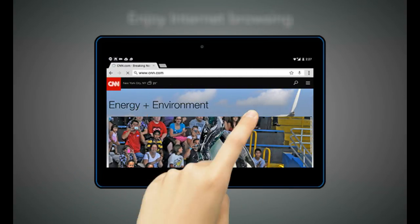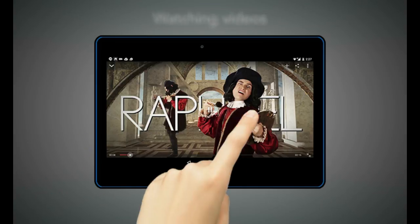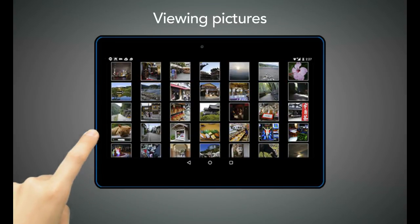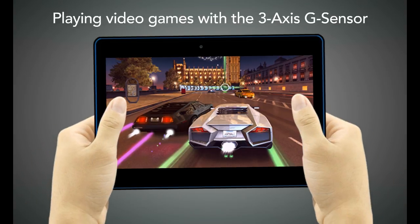Enjoy Internet browsing, checking e-mails, watching videos, listening to music, viewing pictures, or playing video games with the 3-axis G-sensor.